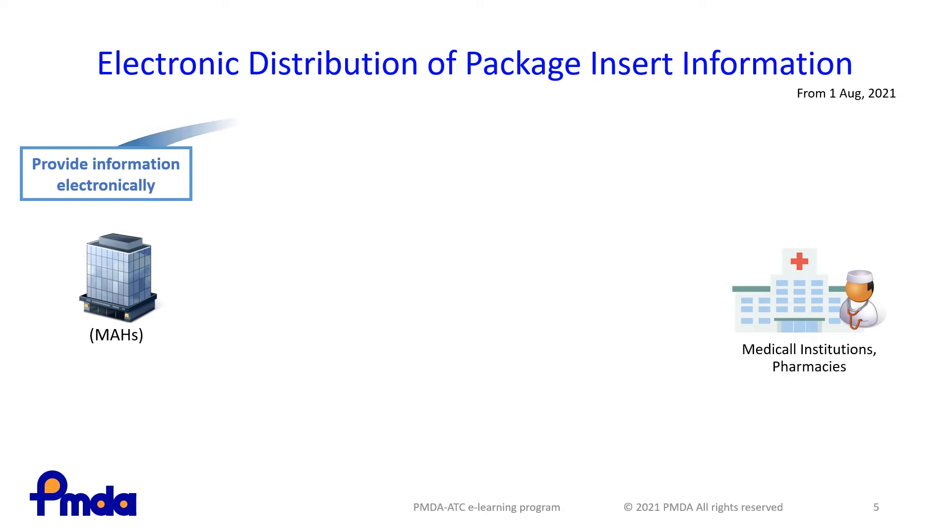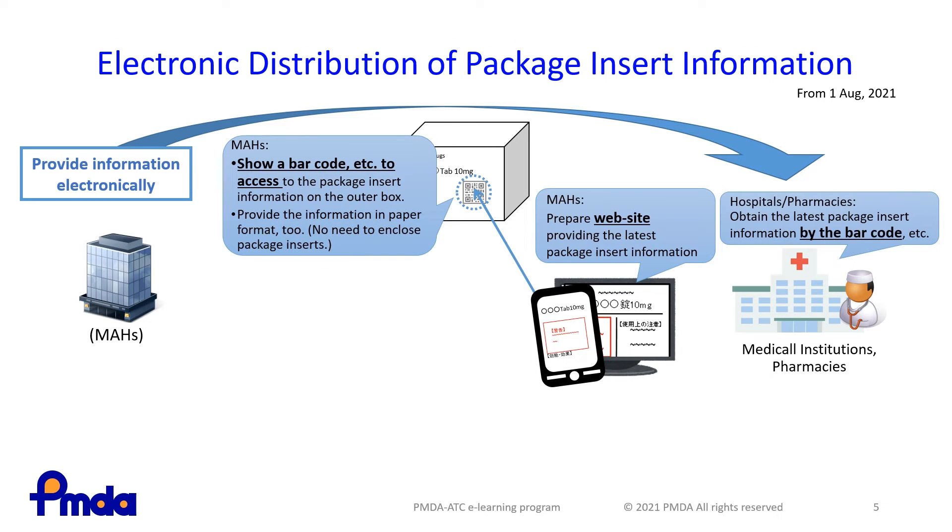Under this revision, package inserts are generally distributed electronically instead of in an enclosed paper format with products. Also, you can access the latest labeling information by scanning the GS1 code printed on the outer box of products.